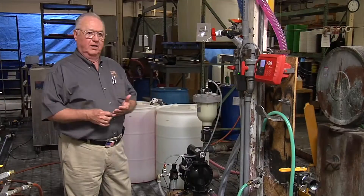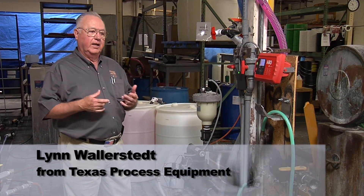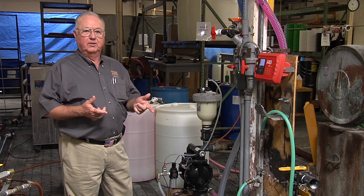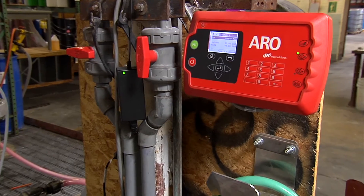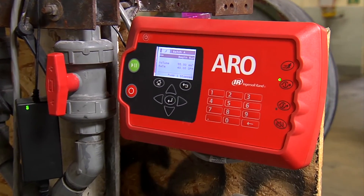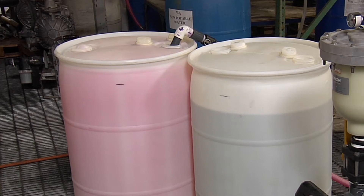Here's how it worked. The customer had some issues with filling drums and getting product from the batch tank into the storage tank. Arrow application experts built a total solution for Pro-Chem, including new piping to increase speed and reduce foaming.